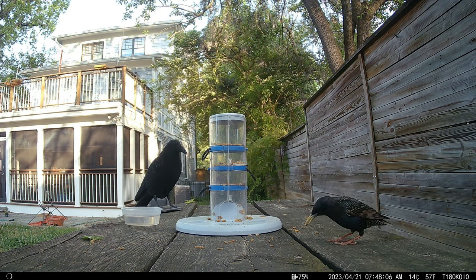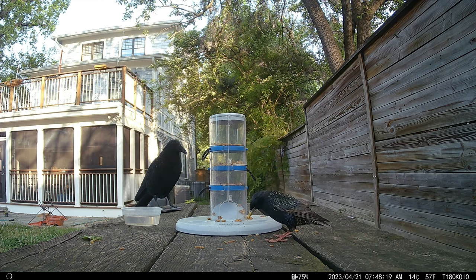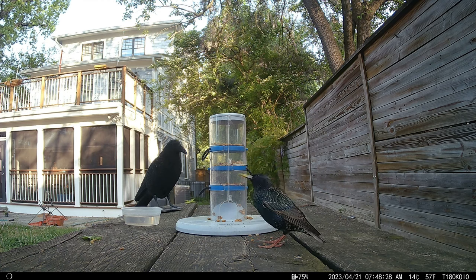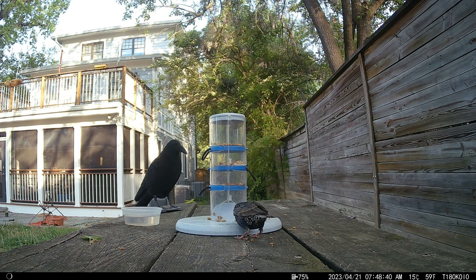Starlings love kitty kibble, though this is the first time I've seen one feeding here. I think that's because the mealworms spilled on the picnic table are just irresistible. The starling eats almost all the mealworms in sight before returning to the cat chow.